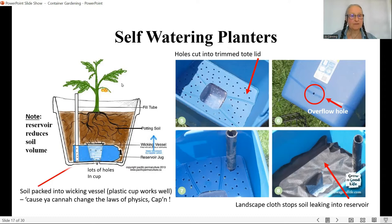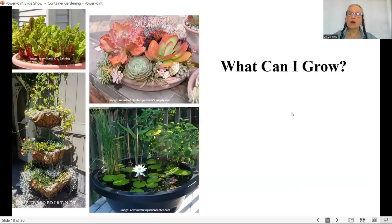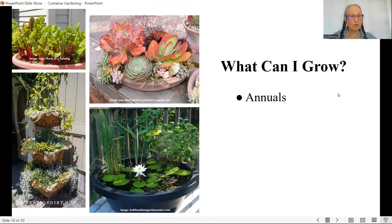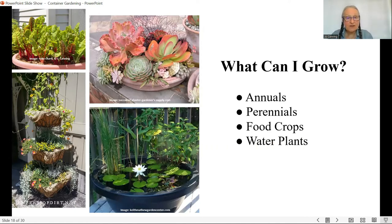What can you grow? You can grow all sorts of things. First, annuals — you can see the Empress of Dirt's wonderful tower. I can grow perennials and succulents. Food crops — that's actually my neighbor's front yard with a big pot tray growing salad greens and chard. And I can grow water plants. You can grow all sorts of things.